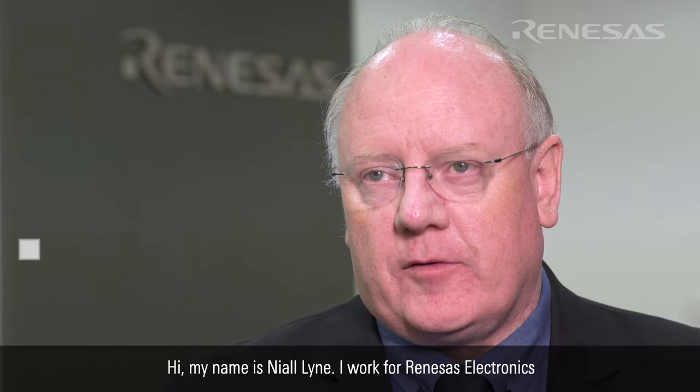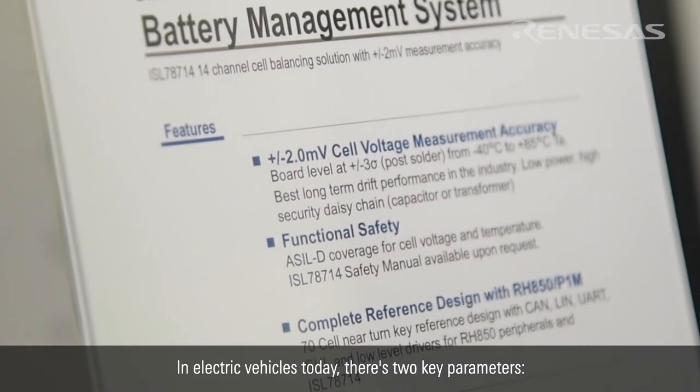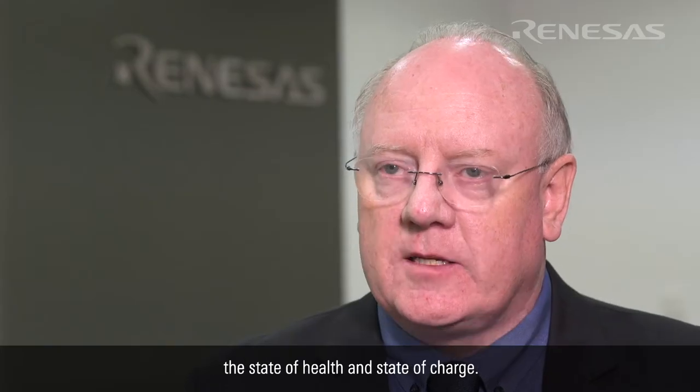Hi, my name is Niall Ein. I work for Renesas Electronics and I will introduce today our latest battery management system. In electric vehicles today, there are two key parameters: the state of health and state of charge.